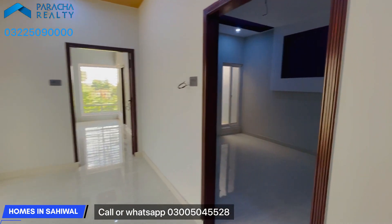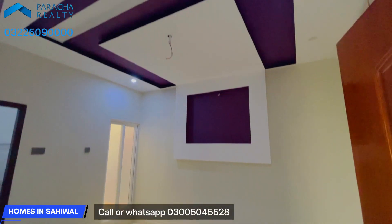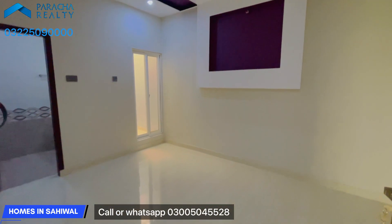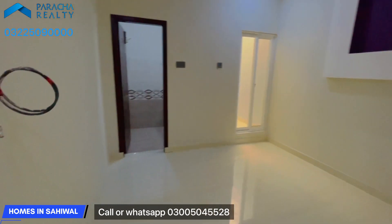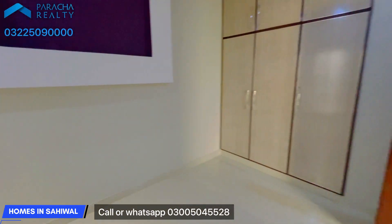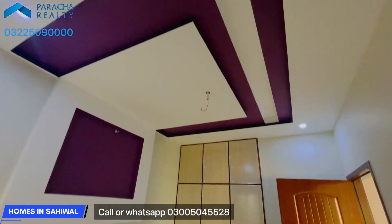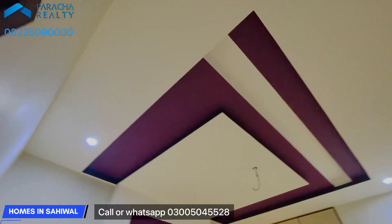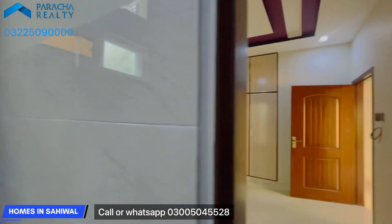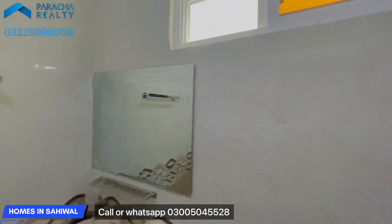We are in the TV lounge again. This is bedroom number one, this is bedroom number two — this is the first floor bedroom. You can see the ceiling design in the bedroom. We also have an attached washroom with this bedroom.